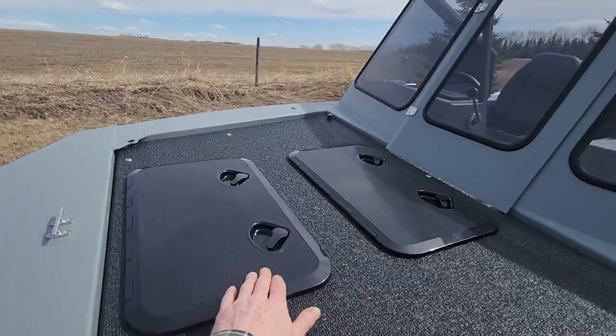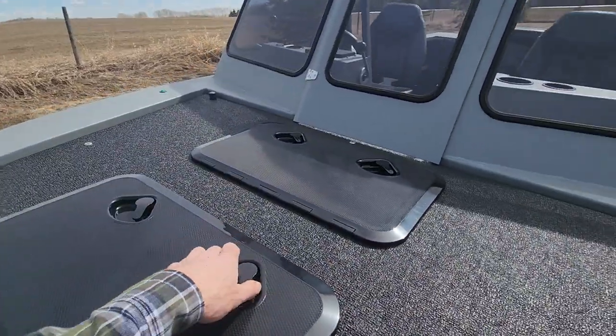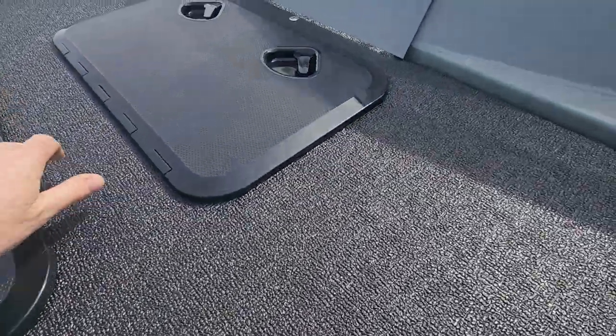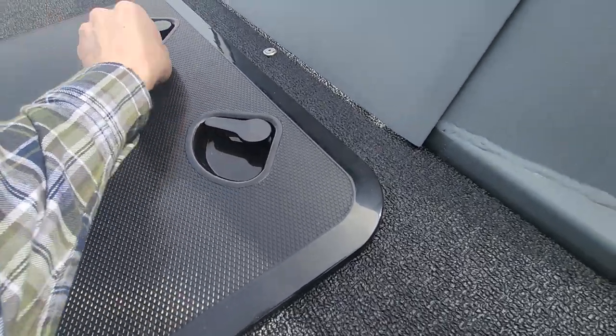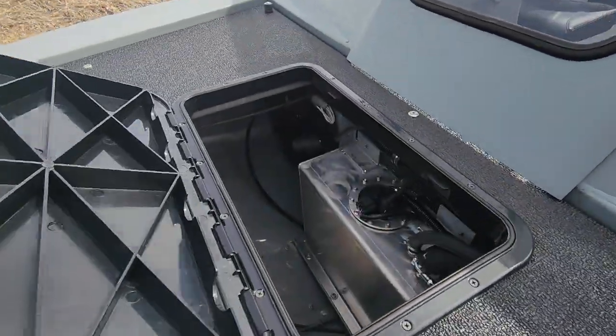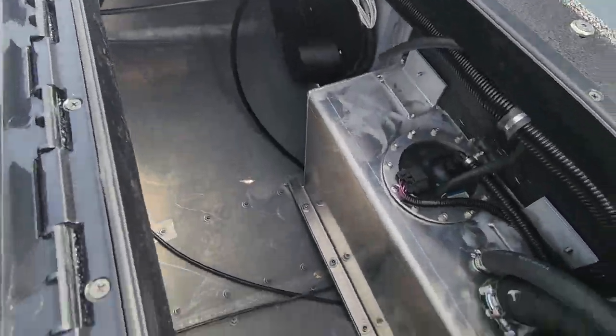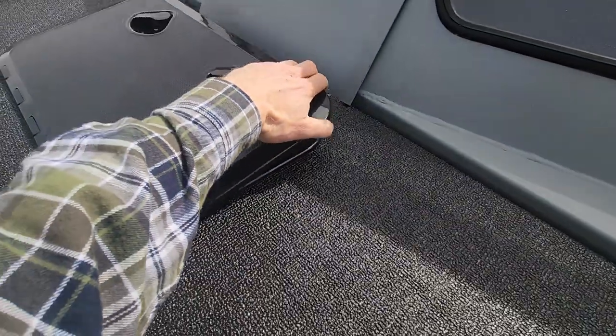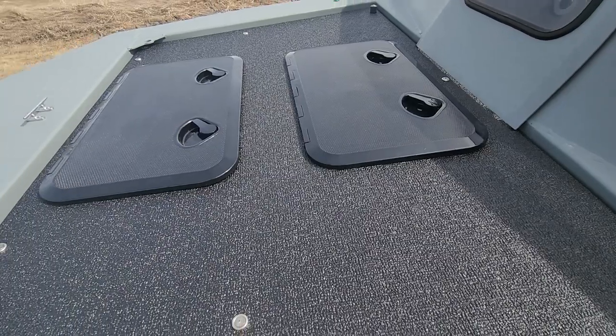You've got two hatch panels up in the front. If we open it up, it's got a nice divider down in there so you can put all your stuff in there. Same with the rear hatch panel — there's a bunch of storage in here. Our fuel tank kind of butts up into the front, leaving you lots of storage up front. These hatch panels are ultra heavy duty; you can stand on them.